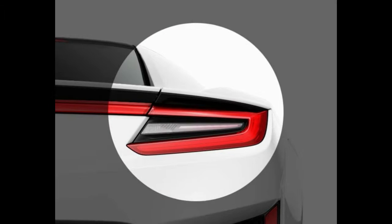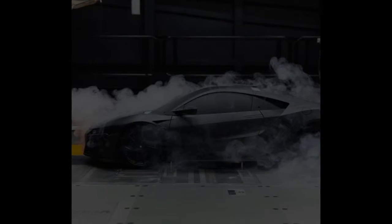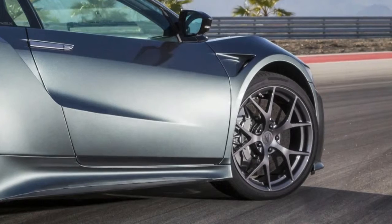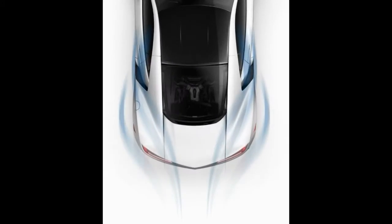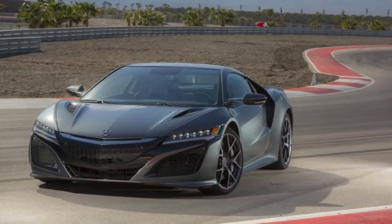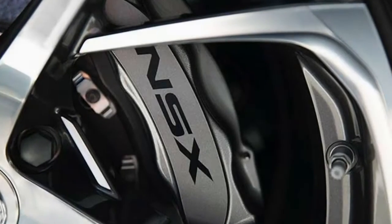The 2017 NSX is an all-wheel drive hybrid using a twin-turbocharged 75-degree 3.5-liter V6 making 500 horsepower, paired with a nine-speed dual-clutch transmission. The engine uses both direct injection and port injection. The turbos provide 15.2 psi of boost using electric wastegate control. A 47-horsepower electric motor can add power to the engine or act as a generator to charge the lithium-ion battery.